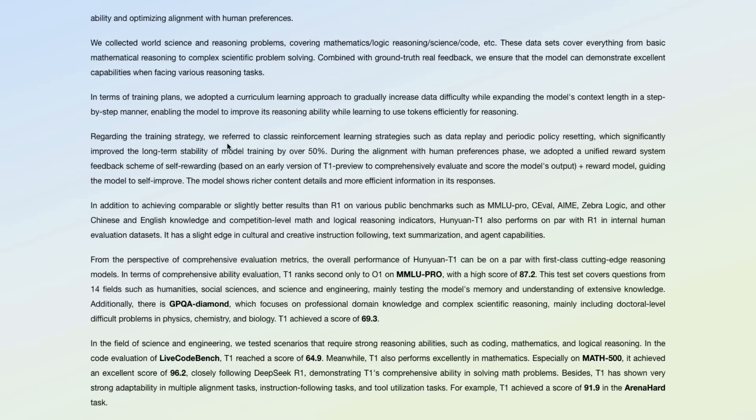Regarding the training strategy itself, they refer to a classic reinforcement learning strategy with data replay and periodic policy resetting, which has significantly improved the long-term stability of model training by over 50%. During the alignment phase — generally the post-training phase with human preferences — they adopted a unified reward system feedback scheme for self-rewarding. This is not GRPO like what DeepSeek did, but a self-rewarding system where they did not have a reward model initially, then used it with a reward model guiding the model to self-improve.